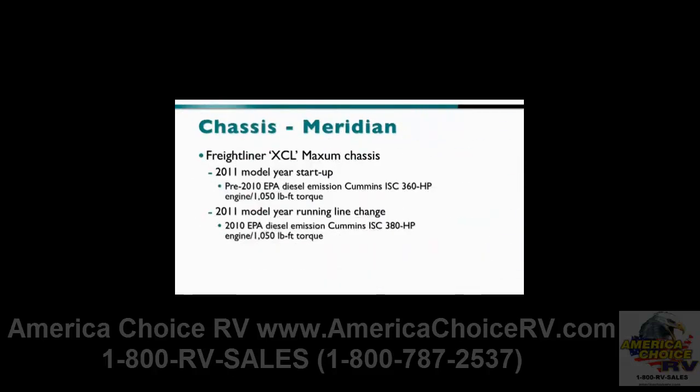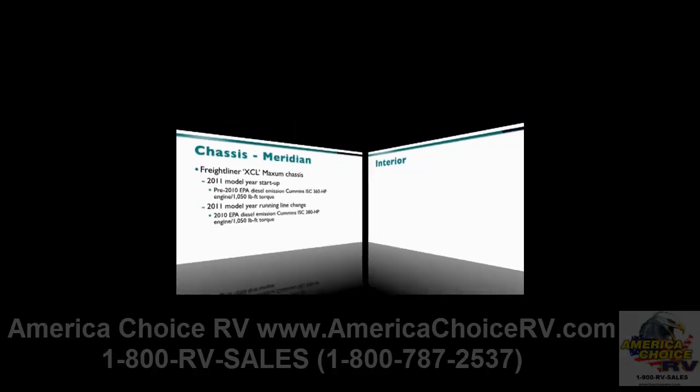The Meridian features the Freightliner XCL Maxim chassis. Initial 2011 model year production will feature a pre-2010 EPA diesel-emission Cummins ISC 360 horsepower engine with 1,050 foot-pounds of torque, while a 2010 EPA diesel-emission Cummins ISC 380 horsepower engine with 1,050 foot-pounds of torque will be incorporated as a running line change.